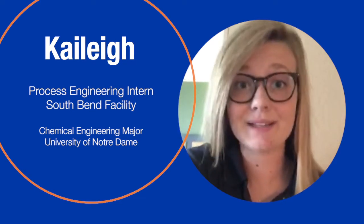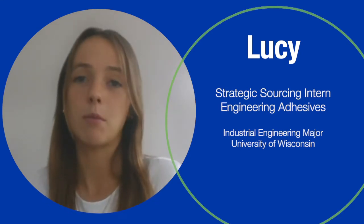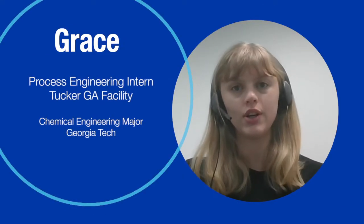In my 10 weeks here so far, I've learned that HB Fuller is extremely cross-functional and they prioritize a collaborative, supportive company culture. I've really gotten to learn the ins and outs of the process and also learn a lot about the control systems that manage and control the entire plant.